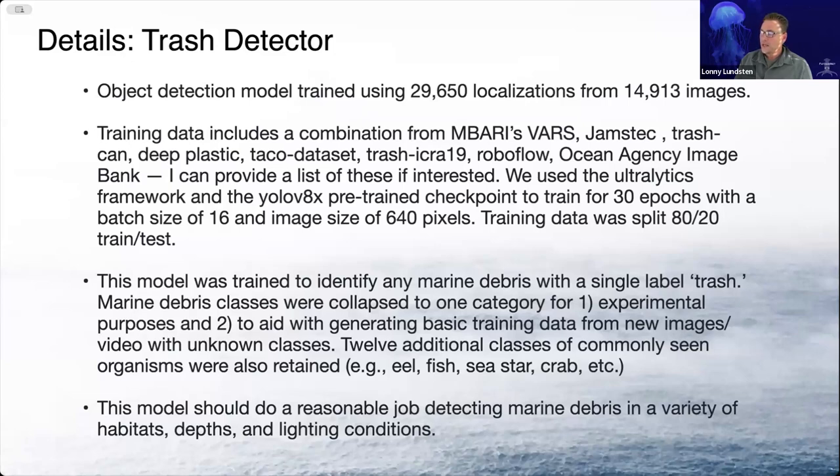This model was really trained to identify any marine debris with just a single label of trash. I collapsed all the marine debris classes from existing training datasets to a single class for experimental purposes and also to aid with generating basic training data from new images and video where you have unknown classes. In the marine debris community, debris is often separated into classes like specifically bottles, bottle tops, glass jars, but I just wanted something basic that would detect all trash. We also have a few additional classes — 12 — that are animals commonly seen on these benthic dives. This model does a really good job detecting marine debris in a variety of habitats, depths, and lighting conditions.